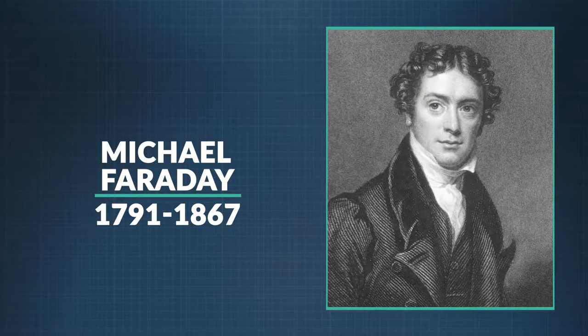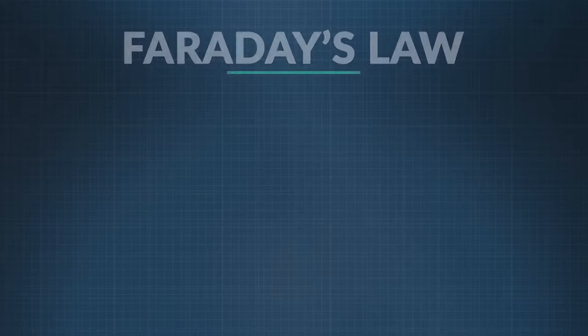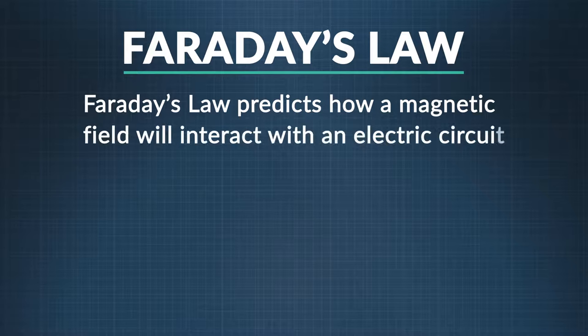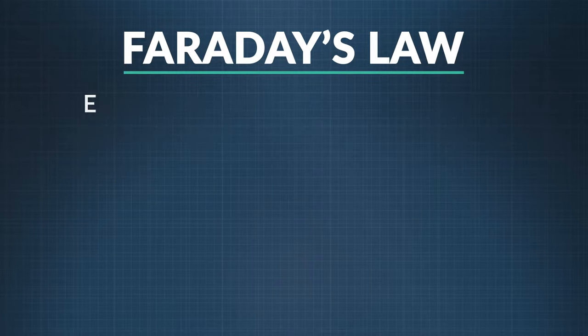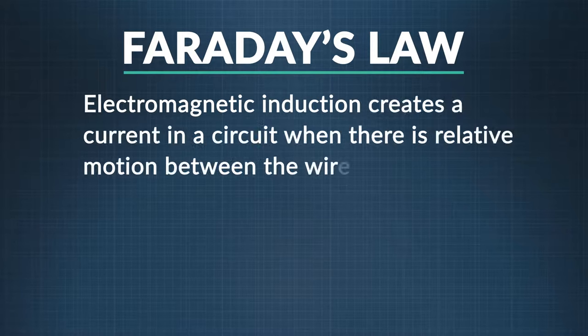You know that electricity can generate a magnetic field and vice versa. But what you may not know is that this discovery hundreds of years ago led to figuring out how to build a car, and it starts with a man named Michael Faraday. He's the guy who invented the generator, which changed just about everything having to do with machines and how they work. Today he's considered one of the greatest scientists who ever lived. One of his many legacies is called Faraday's Law, which predicts how a magnetic field will interact with an electric circuit to produce an electromotive force, or EMF. This interaction results in the phenomenon we call electromagnetic induction, which creates a current in a circuit when there is relative motion between the wire and the magnetic field.